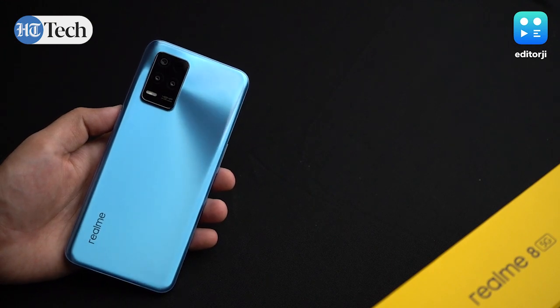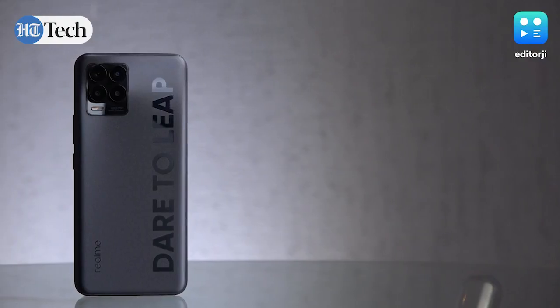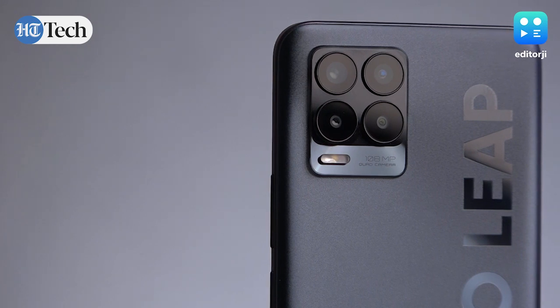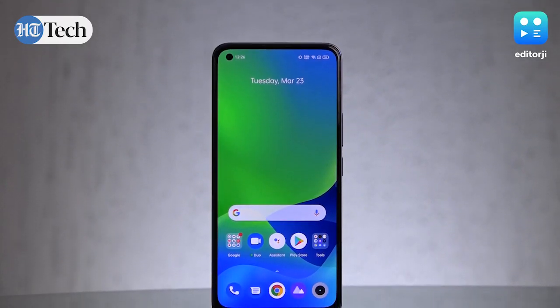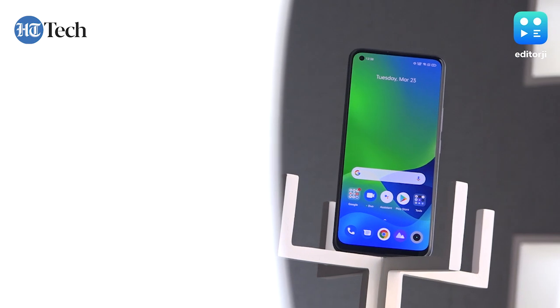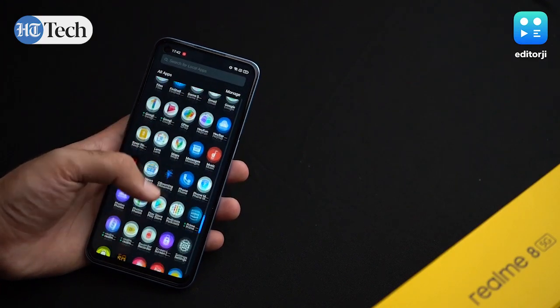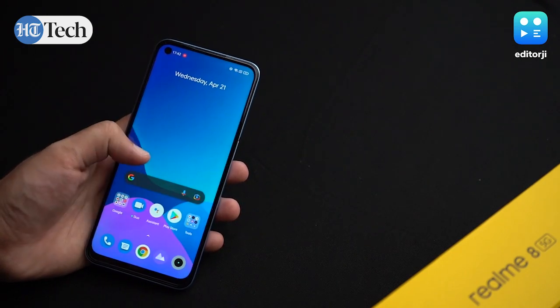Before we begin, let me provide a little background for the Realme 8 series in India. The Realme 8 and 8 Pro were launched in the country on 25th March with a starting price of ₹14,999. We reviewed the Realme 8 Pro on the EJ Tech Show and felt it was somewhat of a game-changer in this segment. However, it lacked 5G. While 5G networks are yet to launch in India, we've been seeing early signs of Indian telcos rolling out the high-speed network in the coming few years.